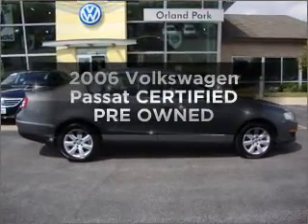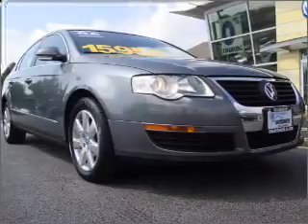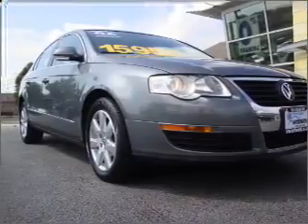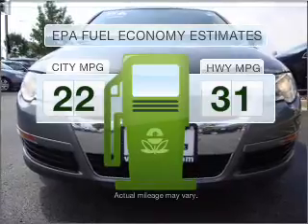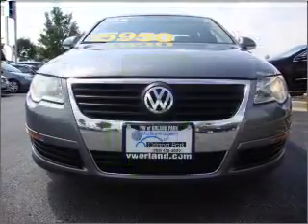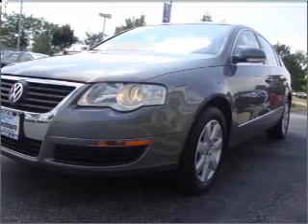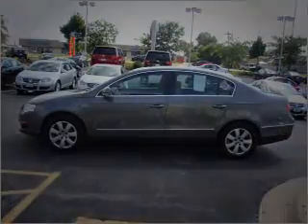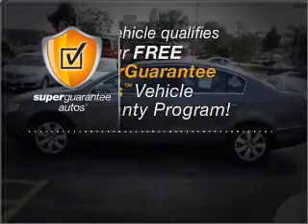Imagine yourself in this 2006 Volkswagen Passat. If you're looking for an automobile with great attributes, look no further. Save your money — make fewer trips to the gas station when driving this fuel-efficient vehicle. With an efficient four-cylinder engine connected to a smooth-shifting six-speed automatic transmission, this vehicle qualifies for our free Super Guarantee Autos Vehicle Warranty Program.